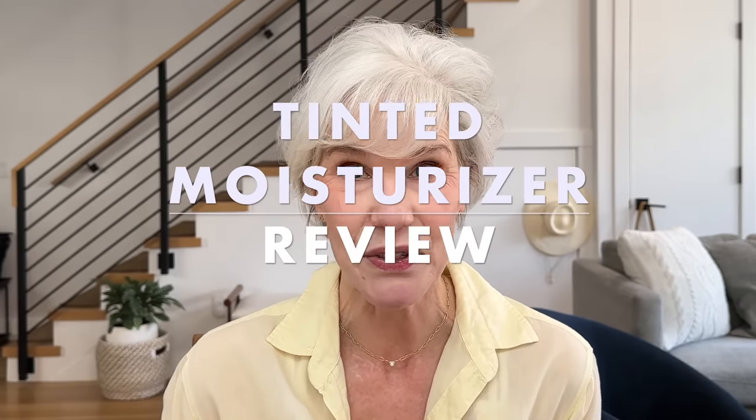Hello and welcome. Today is a first for my channel — a collaboration with my very good friend Tamara at Tamara's Timeless Beauty. Together we're going to be reviewing 10 tinted moisturizers, perfect for summer lightweight coverage.